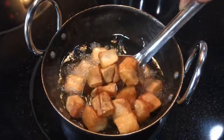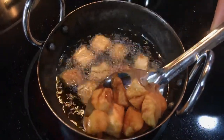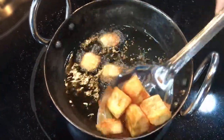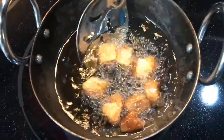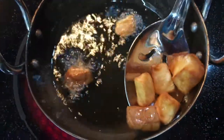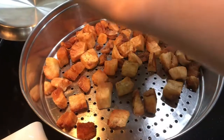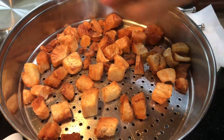The cassava has a nice golden brown color and is ready to come out. They will continue to brown slightly as they cool, so I'm removing them onto a kitchen towel to drain the oil. I'm adding salt and pepper while they are hot so it adheres to the chips. After removing the tissue paper to prevent sogginess, they are ready to eat.